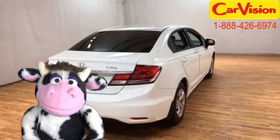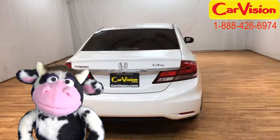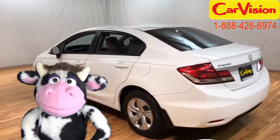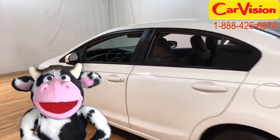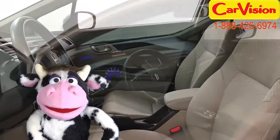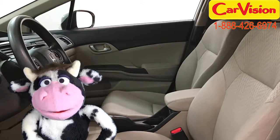I think you'll just go nuts for this 2014 Honda Civic Sedan. It's just a swell car all around. Look at that clean white exterior and beige interior — simple and classy.